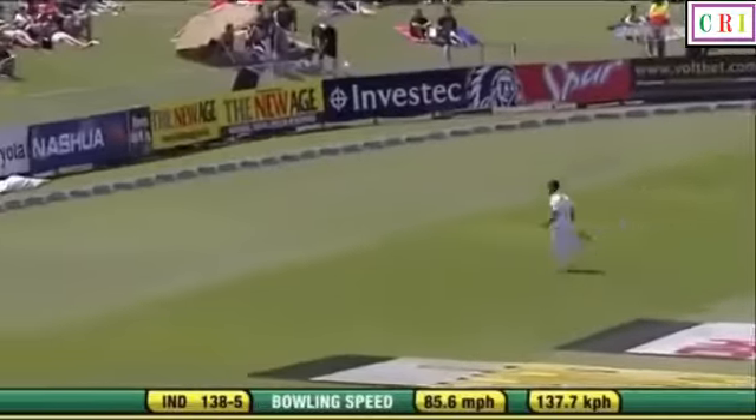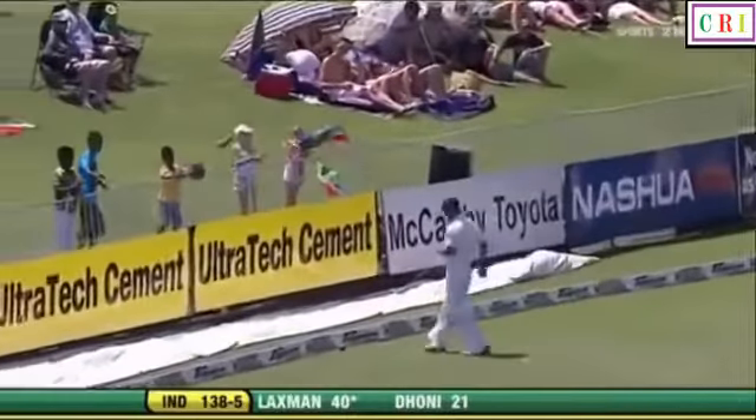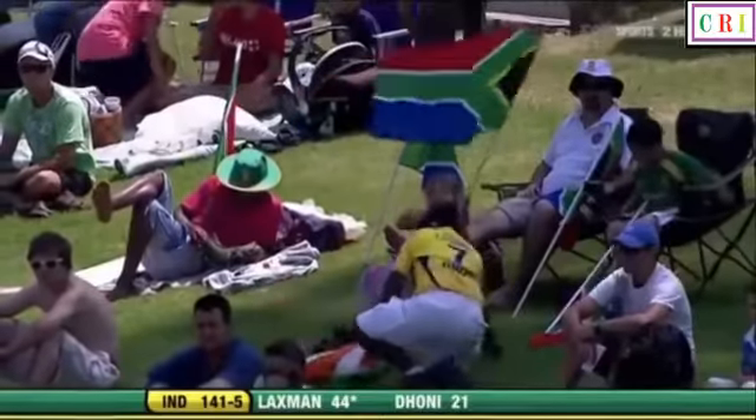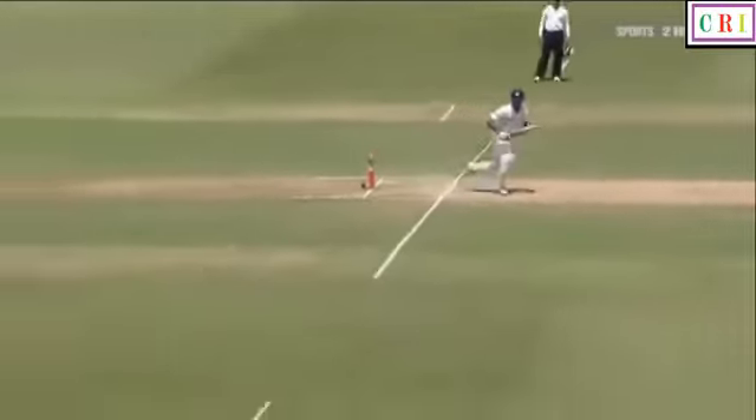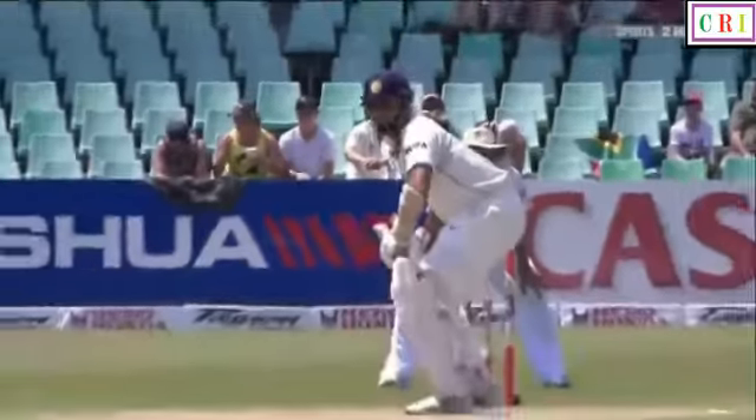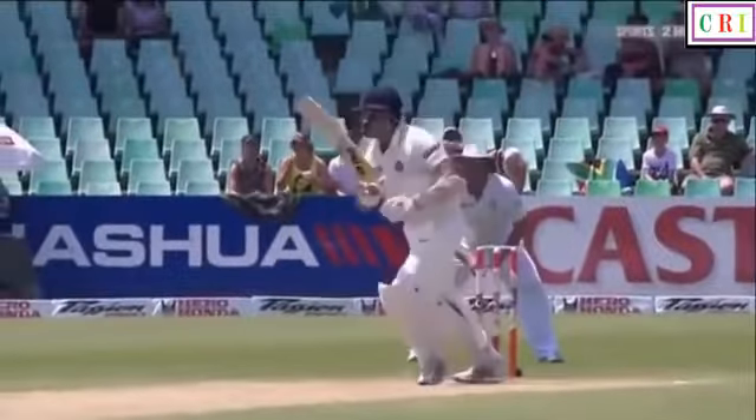Beautiful stroke. This is where Laxman is such a delight to watch. He's all about timing, all about timing. It's back of a length from Morkel; he stands tall and just times it in front of point for four, and it races away.